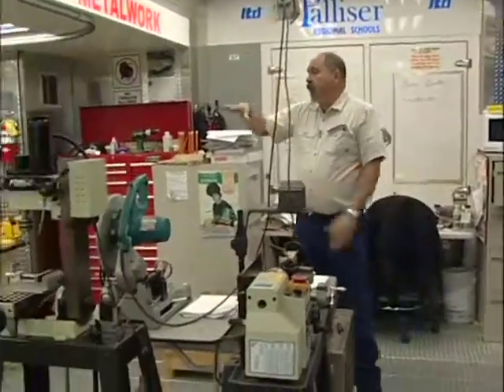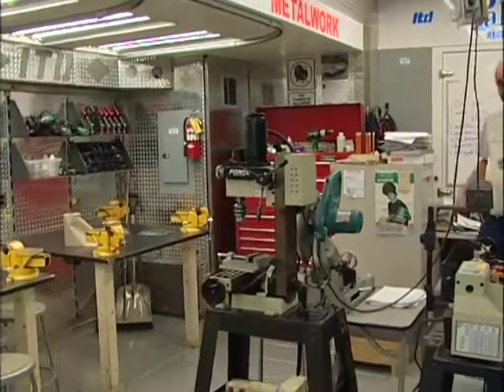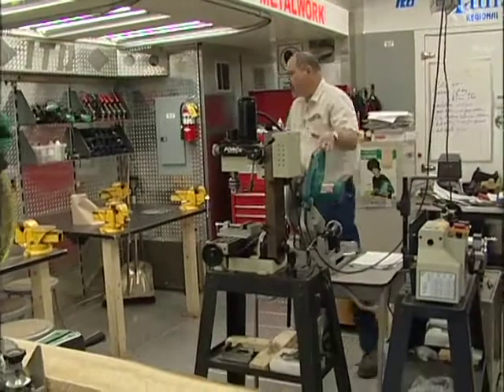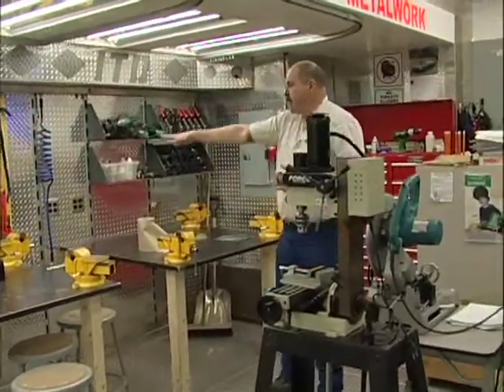What I've tried to do in this trailer is to get as much variety as possible to offer to the students. Over in this area here, this is our metalworking and small engine shop. We have a metal lathe, a milling machine, drill press, chop saw. And this is where small engines are going to be worked on in this area here.